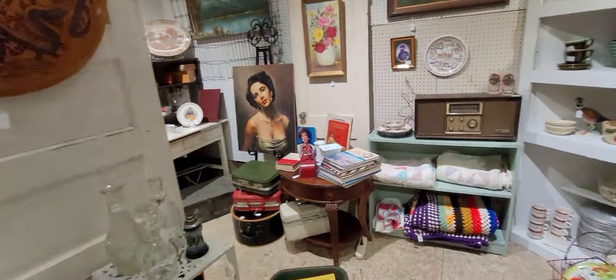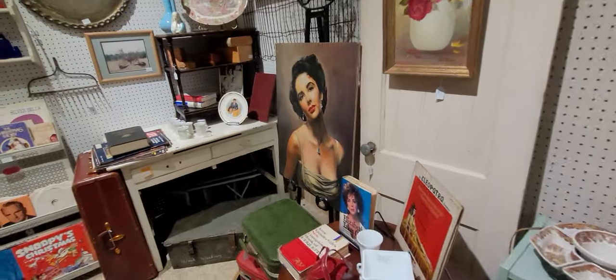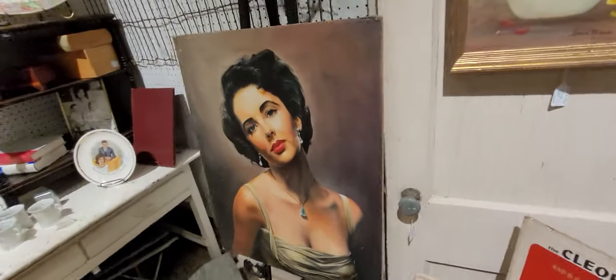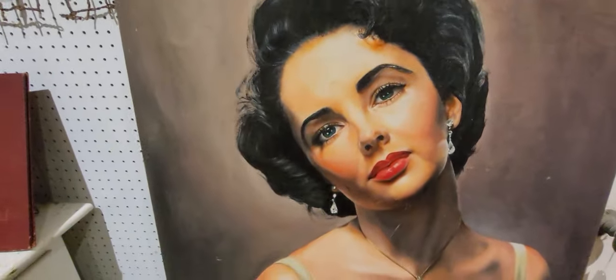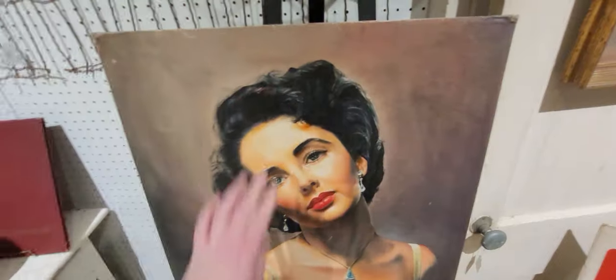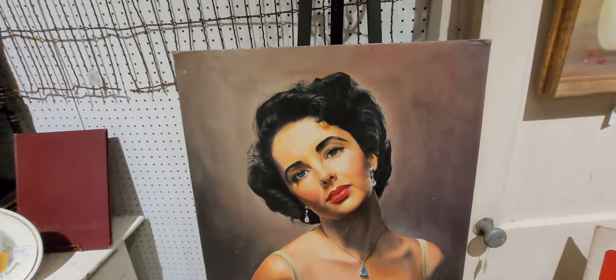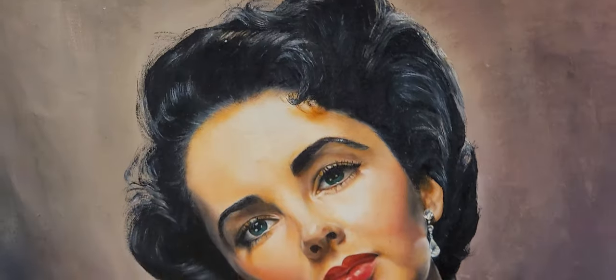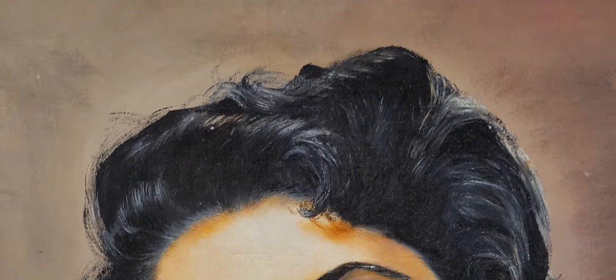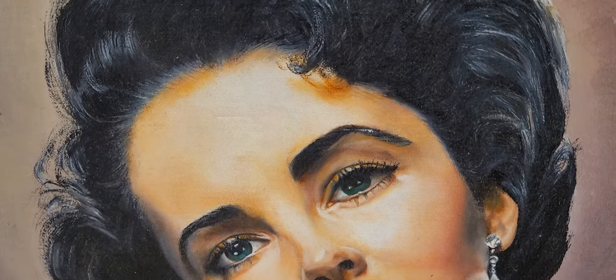Look at that picture there — wow. Looks kind of like an oil painting but I don't think it is. You know what, it is — it is an oil painting. It's $285. Let's look up close at that.